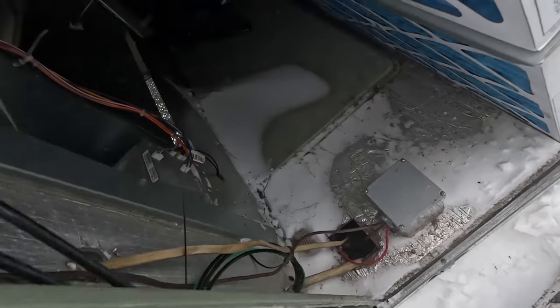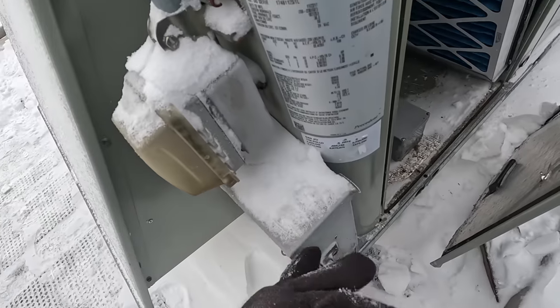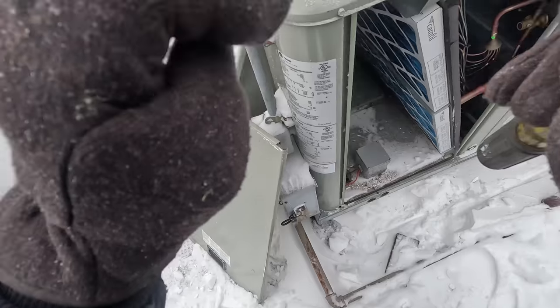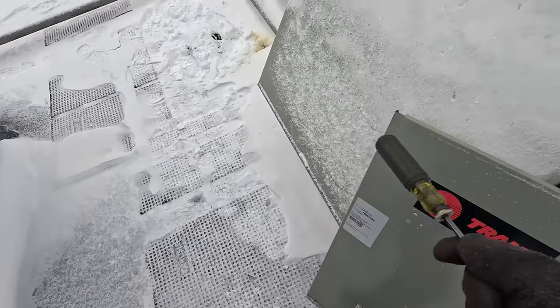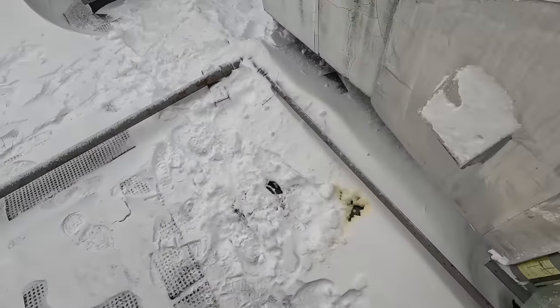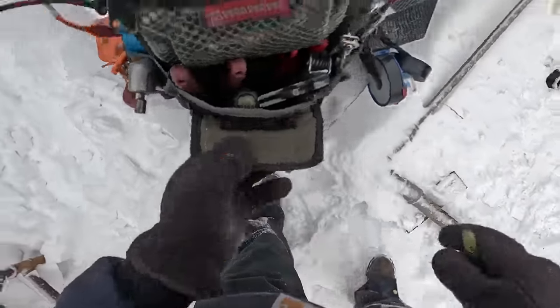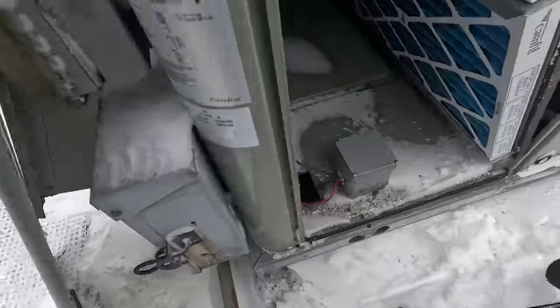We're definitely sucking some outside air in and that doesn't help us a whole lot when you've got negative six degree temperatures and the economizer's that far open. Somebody cranked it open because of the pandemic — everybody's worried about getting fresh air in the building. When it gets down to temperatures like this, it finds every flaw in the whole building. Let's see if we can find the minimum position.